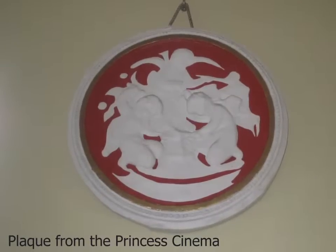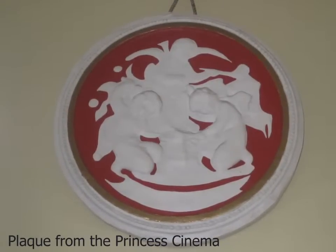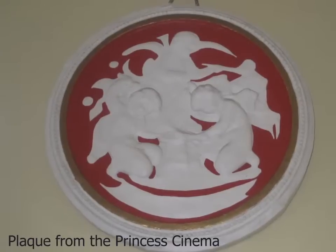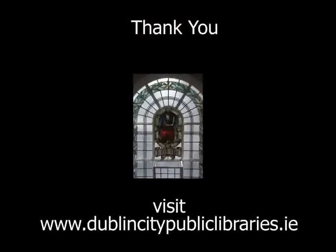The library holds the only surviving plaque from the Princess Cinema. This cinema was opened as the Rathmines Picture Palace on the 24th of March 1913, just a few months before the library opened. It is not there now as the building was sold in June 1981 and was demolished in 1982.